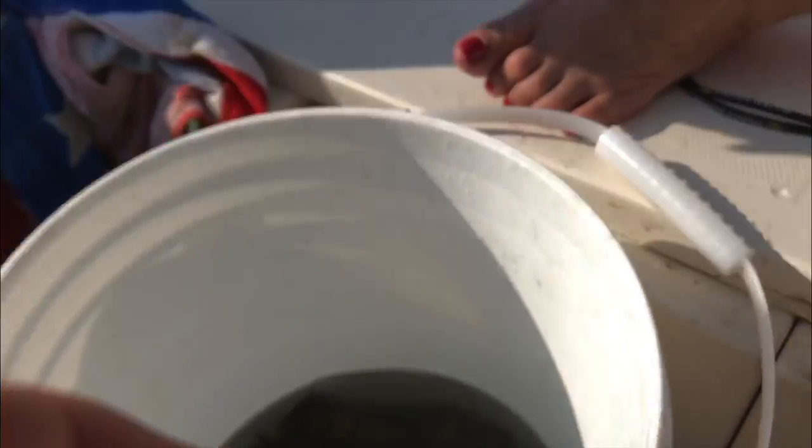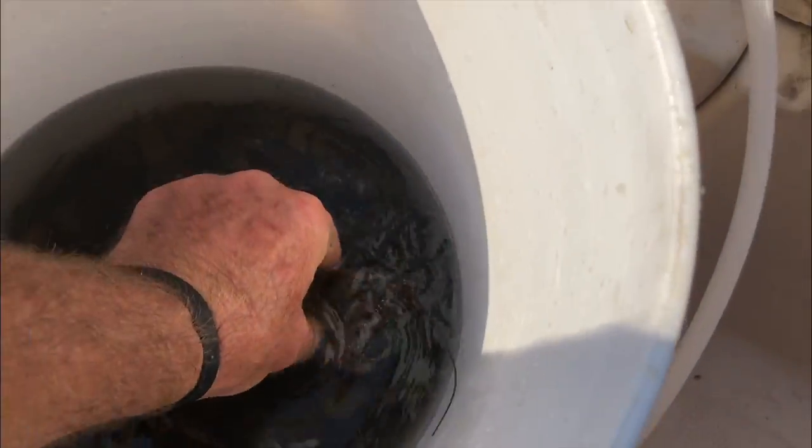Little guy — I'll just throw this one back. Yeah, I'll throw him back. There's a few little ones in there. Look at that folks — one of them lost their claw!